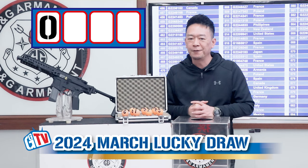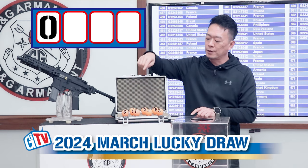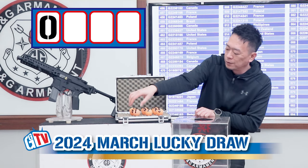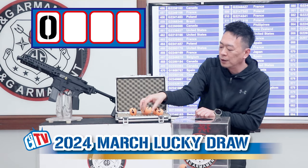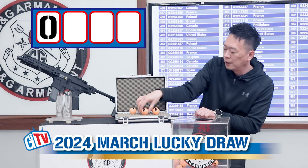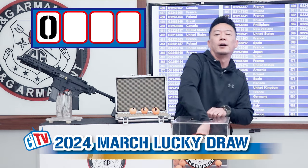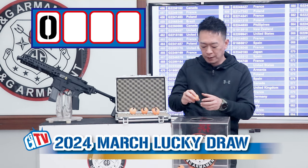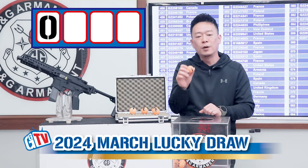So the first number is from 0 to 5, so I'll put the numbers 0, 1, 2, 3, 4, and 5 into this box. Let's draw the first number — and the first number is 1.